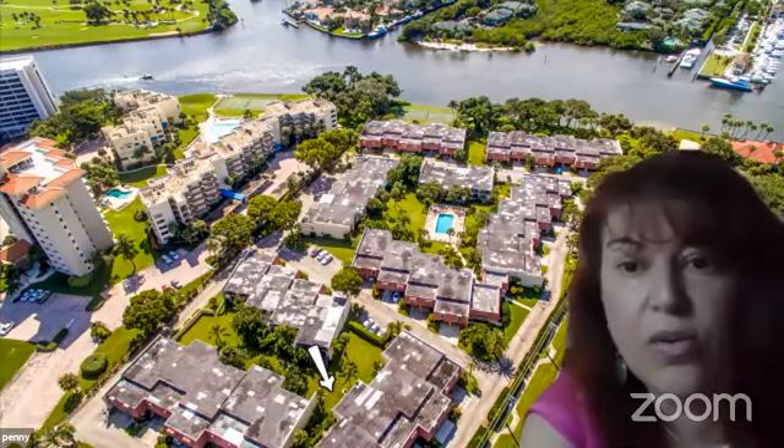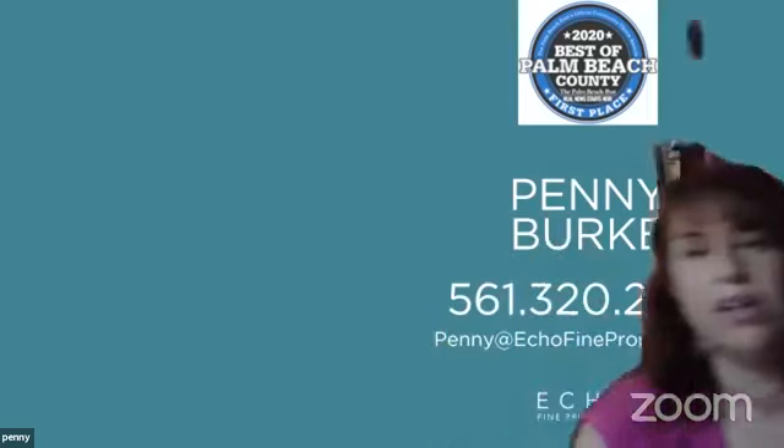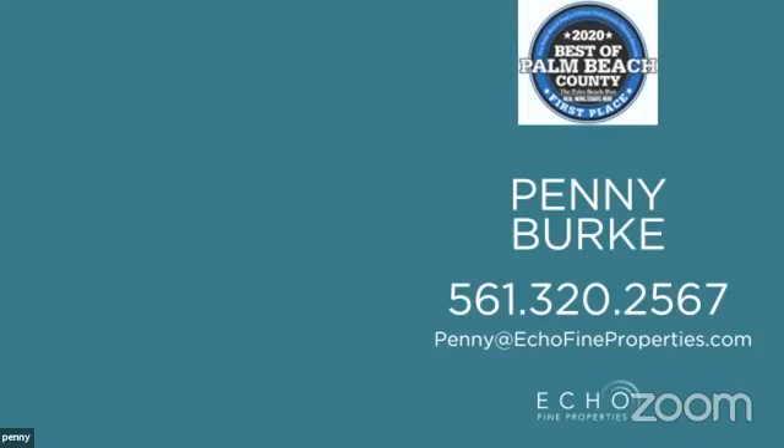If anyone is interested in taking a look at this home or contacting Penny for any real estate needs, you can call her at 561-320-2567 or email penny@echofineproperties.com. Penny's got a showing today so she's going to head out — our agents are very busy. They're still out there working, which is great news for the local economy. Thank you so much, Penny!